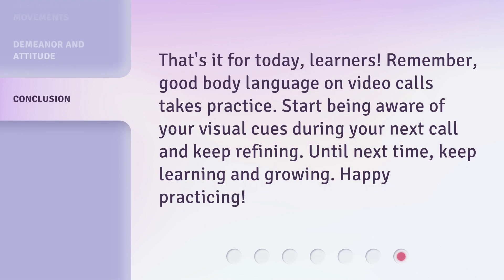That's it for today, learners. Remember, good body language on video calls takes practice. Start being aware of your visual cues during your next call and keep refining. Until next time, keep learning and growing. Happy practicing!